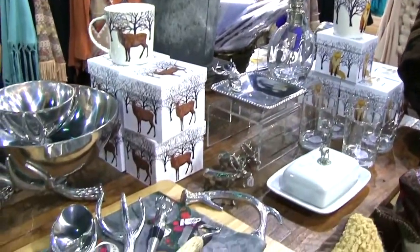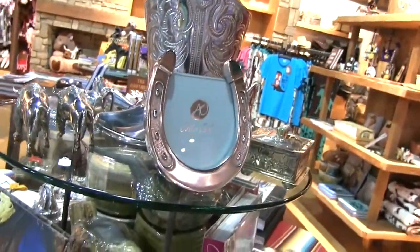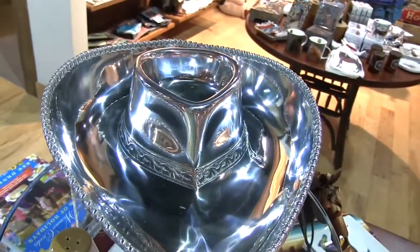Look at all these items — a lot of silver serving pieces, just wonderful. And you can take a picture of your time at Pinto Ranch and put it in this lovely holder. This silver cowboy hat is perfect for chips and dip, or chicken wings and barbecue sauce, or anything else you like.